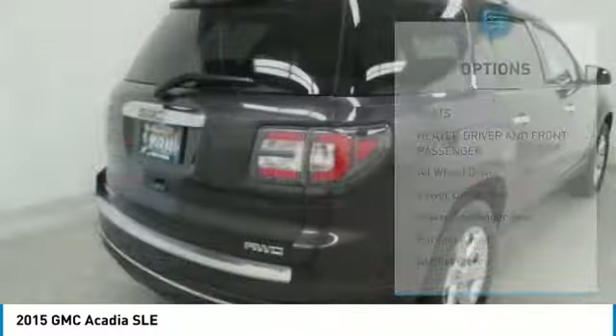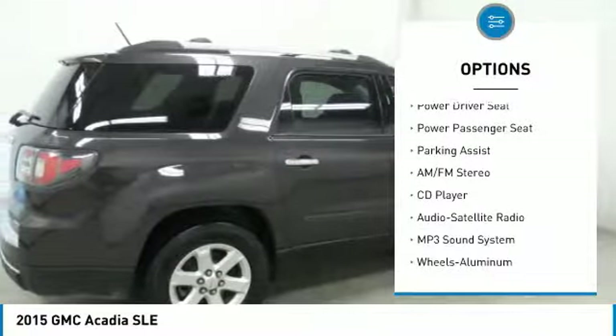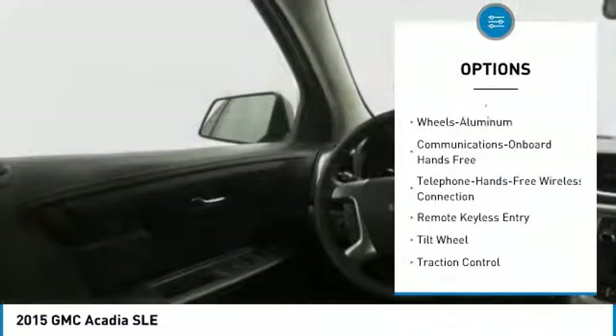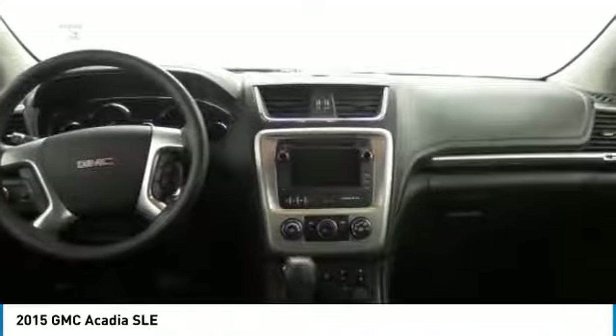Here are some of this vehicle's great options: all-wheel drive, quad seating, anti-lock braking system, power passenger seat, traction control, Bluetooth wireless data link for hands-free phone, air conditioning, power steering, cruise control, and aluminum wheels. Come take a test drive today.